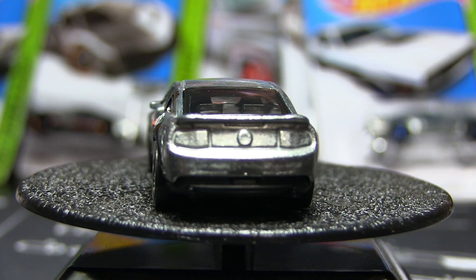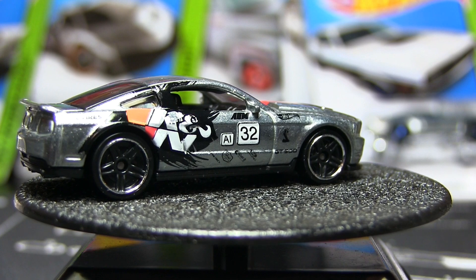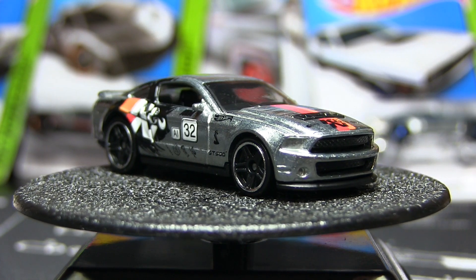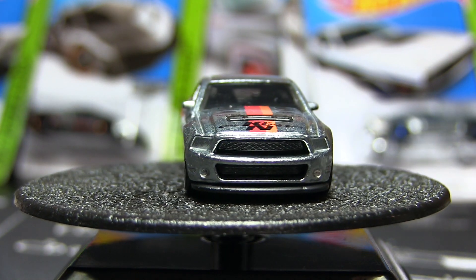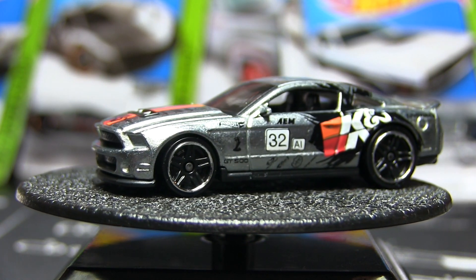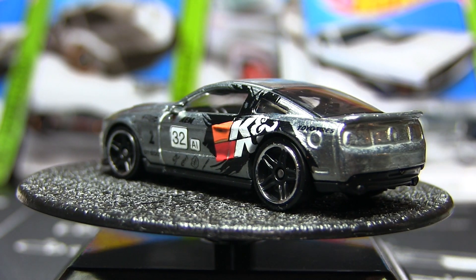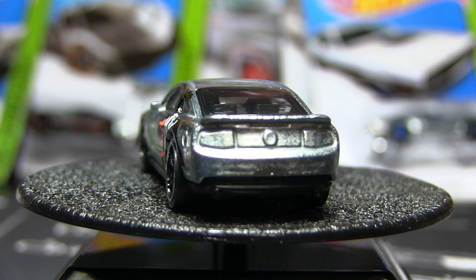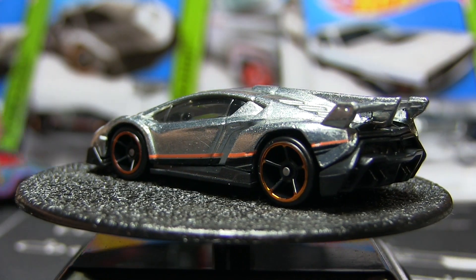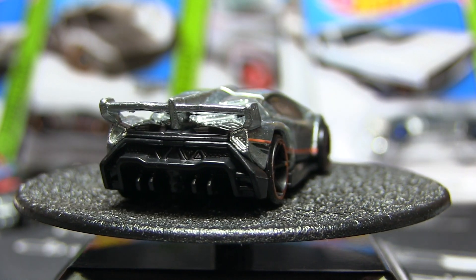While that one's going, we're going to crack the Lamborghini. Looks like it was taped — probably packaged in by the store. There's the Lambo, and while that one's spinning up we're going to go ahead and open up the El Camino.